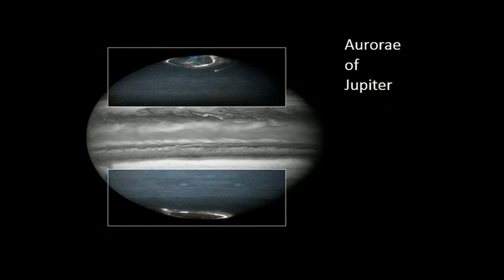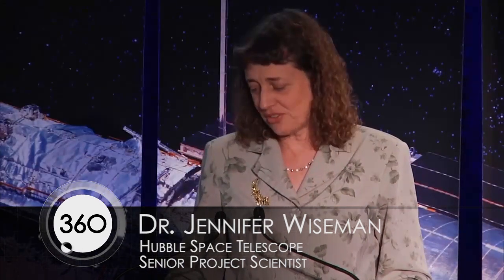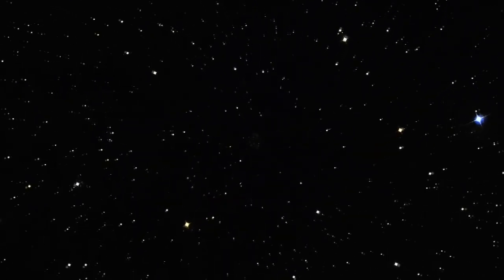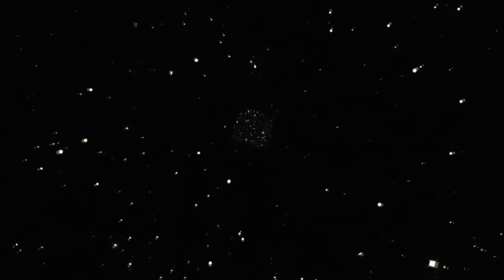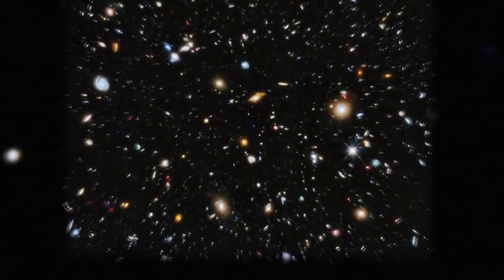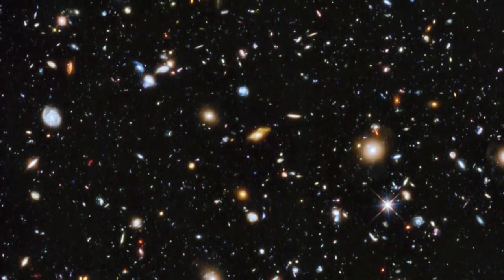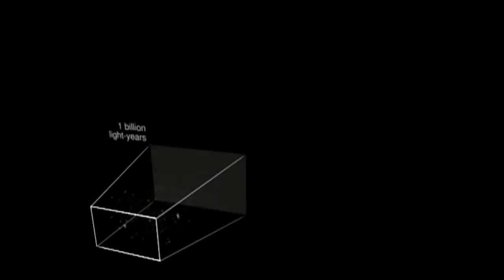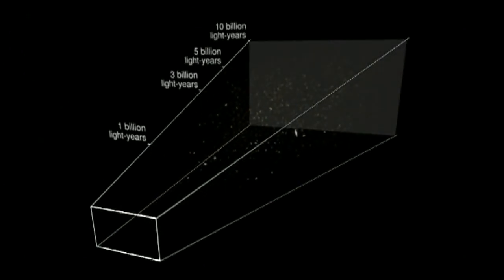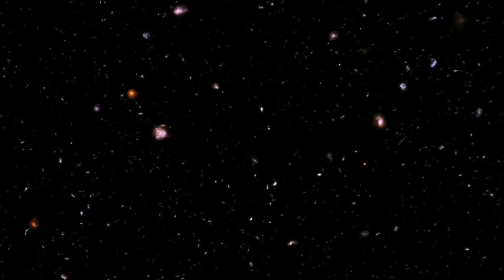Hubble is revealing to us that we in our little solar system are part of an enormous universe. This is the ultra deep field — we pointed Hubble at a region of the sky that didn't have many nearby stars, just let it collect light for days on end, and we were able to see thousands of galaxies in one small field of view. In fact, we're seeing back within the first 0.8 of the 13.8 billion year history of the universe — we're seeing some of the most infant galaxies as they're starting to form.